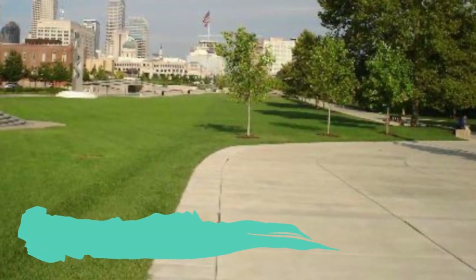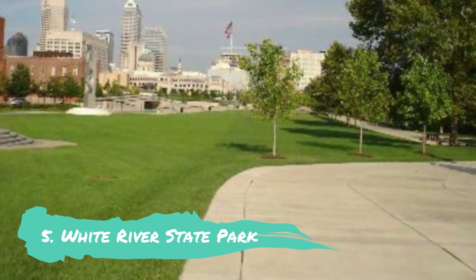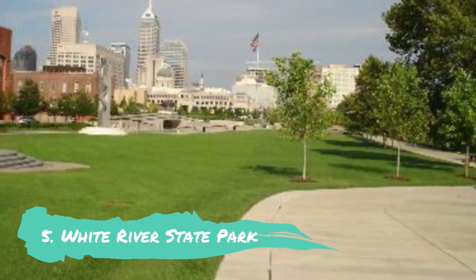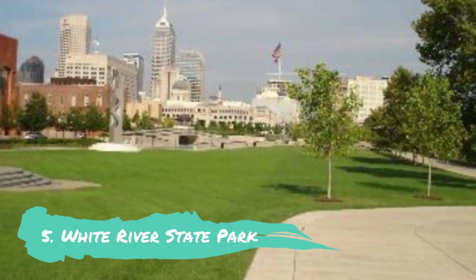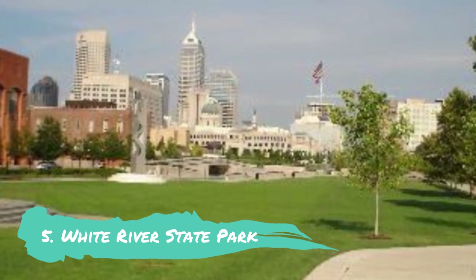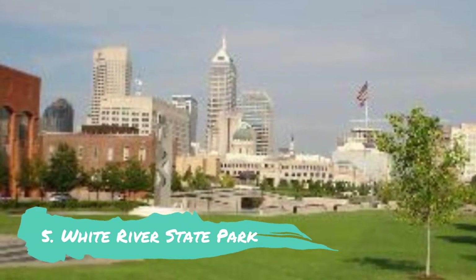Number 5: White River State Park. A wonderful location to get away from the hectic pace of the city is White River State Park. You might find it difficult to imagine that you are in downtown Indianapolis once you enter the park. One of the city's top tourist destinations, White River State Park is home to the Indianapolis Zoo, a baseball field, the Eiteljorg Museum, the Indiana State Museum, an IMAX Theatre, the NCAA Hall of Champions, and the Congressional Medal of Honor Memorial. It also has a lot of open green space.